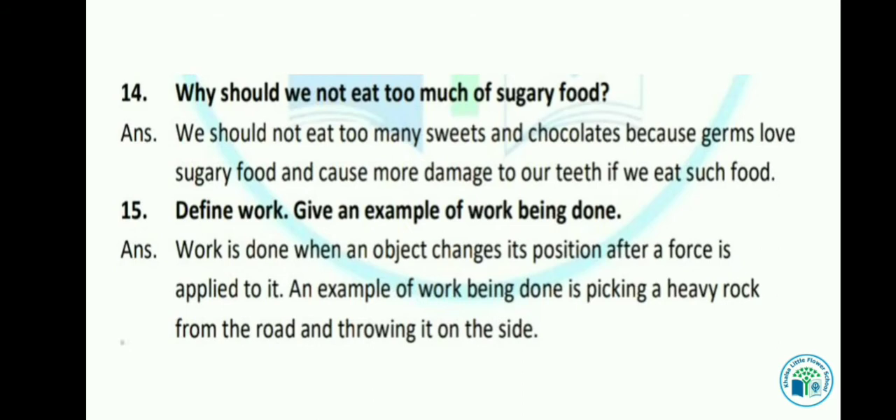Let's see the next question: Define work. Give an example of work being done. Work is done when an object changes its position after a force is applied to it. जब किसी object पर force apply करते हैं तो position में change आता है, उसे work कहा जाता है। An example: picking a heavy rock from the road and throwing it to the side — rock की position में change आई, तो work हुआ।